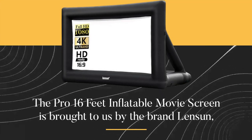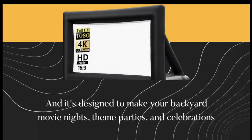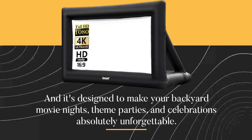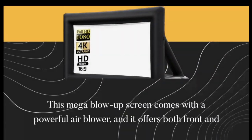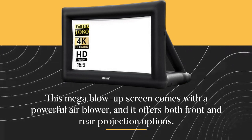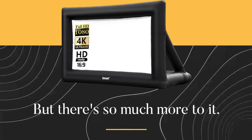The Pro 16 Feet Inflatable Movie Screen is brought to us by the brand Lensun, and it's designed to make your backyard movie nights, theme parties, and celebrations absolutely unforgettable. This mega blow-up screen comes with a powerful air blower, and it offers both front and rear projection options. But there's so much more to it.